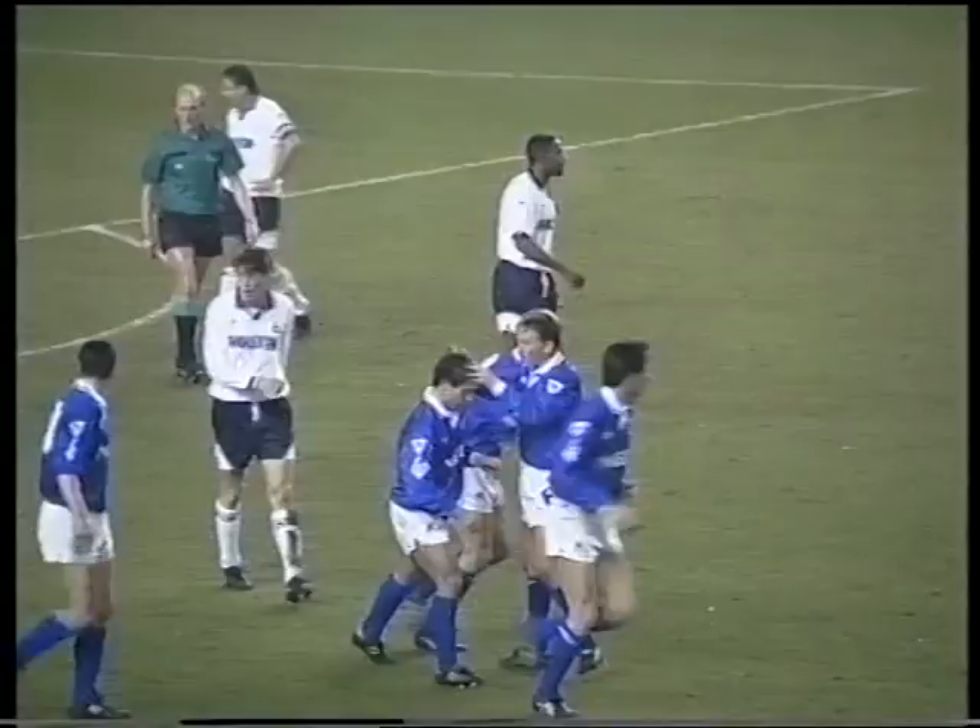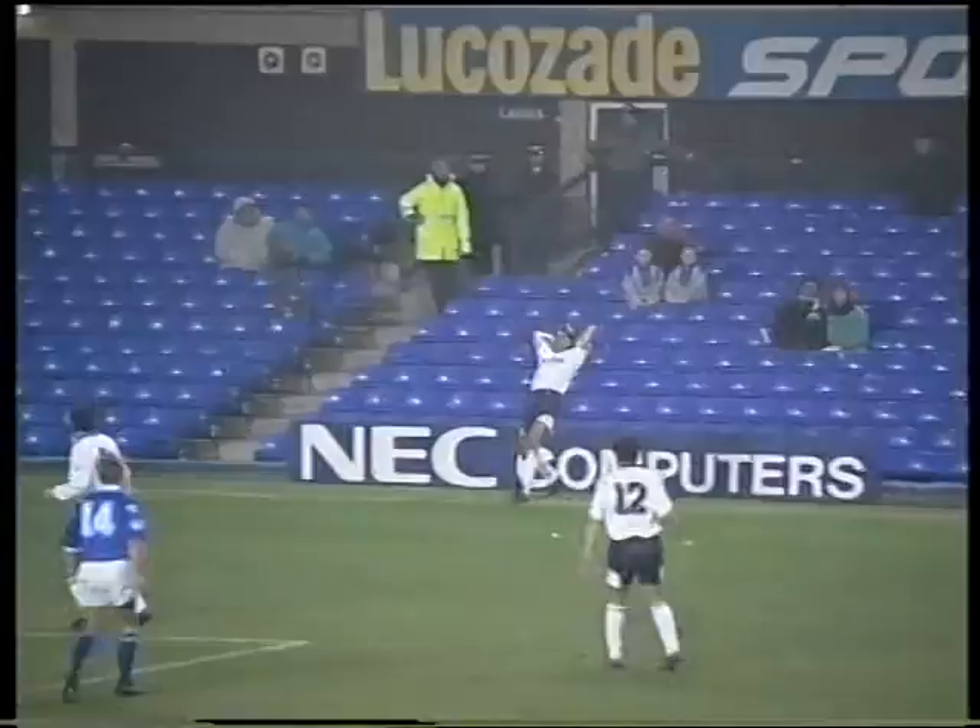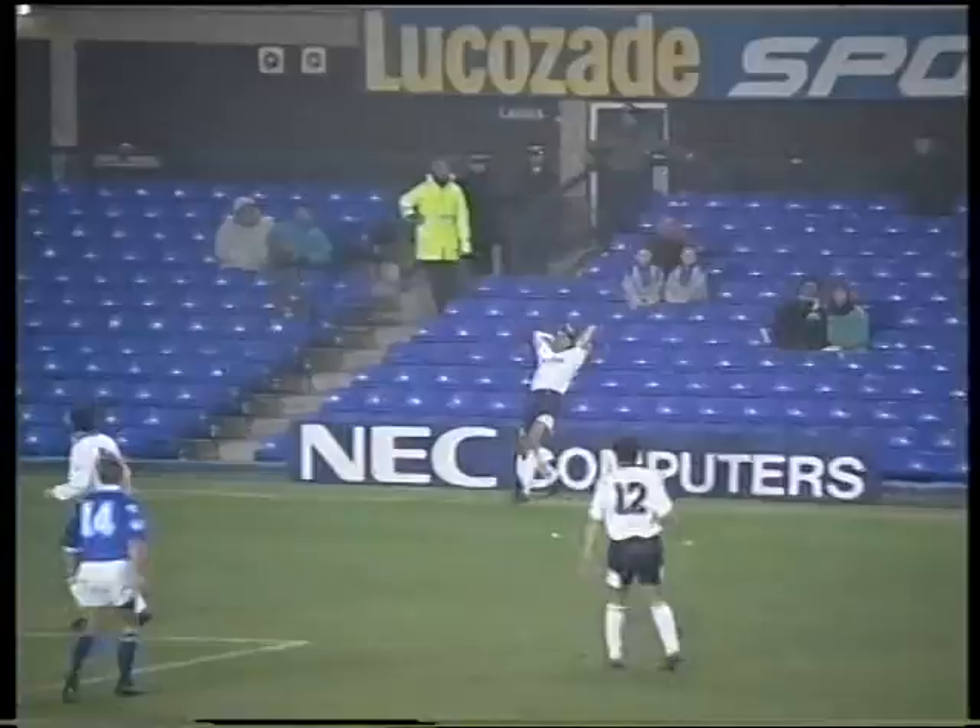But it wasn't enough to prevent a third consecutive defeat. Teddy Sheringham flicked on a throw from former Toffee man Pat van den Hauwe for Alan to score the winner in the 69th minute.